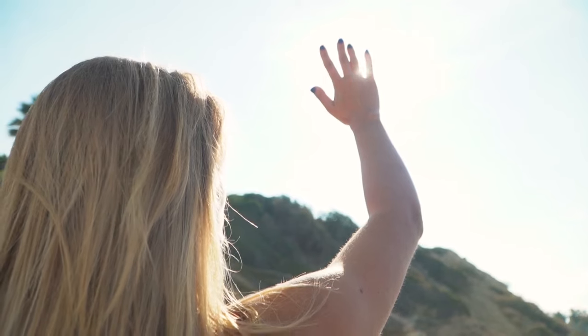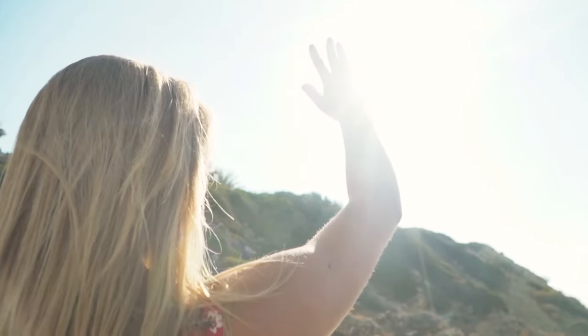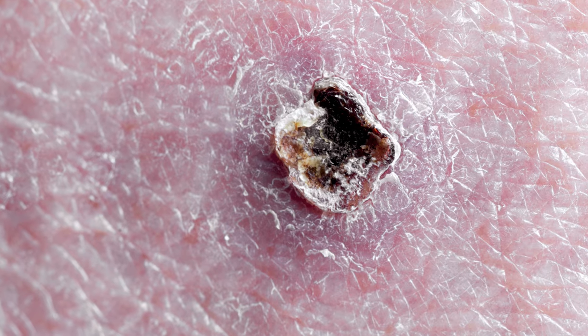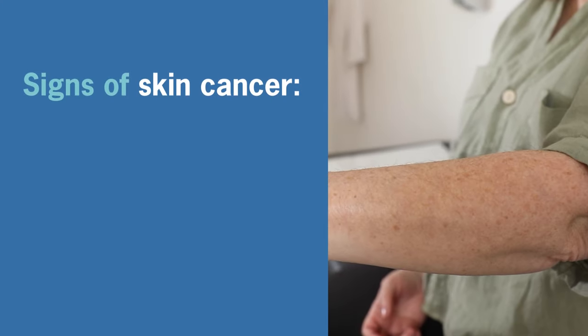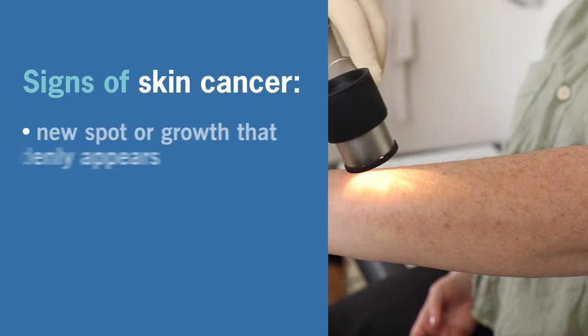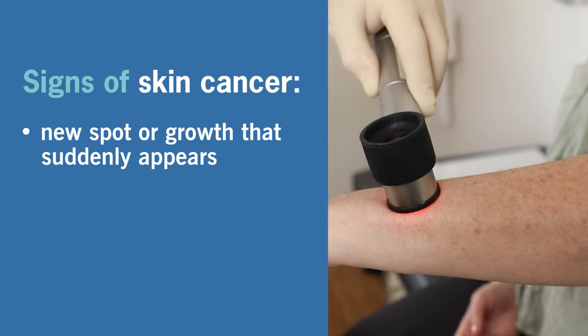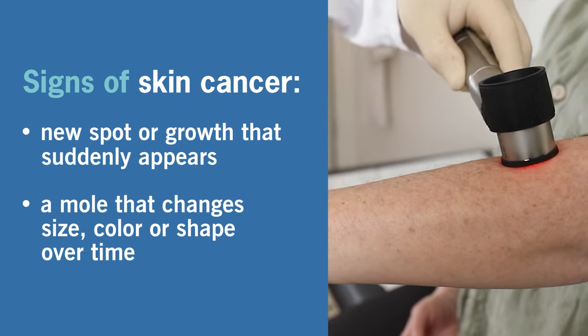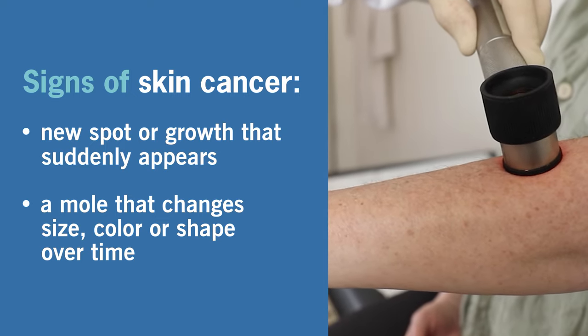Skin cancer is mainly caused by overexposure to sunlight, which contains harsh and damaging UV rays. It usually appears as a new or changing spot on the skin. This spot can look like a mole, a pimple that doesn't heal, or a patch of rough skin. One sign of skin cancer is a new spot or growth that suddenly appears. A mole that changes size, color, or shape over time can also indicate skin cancer.